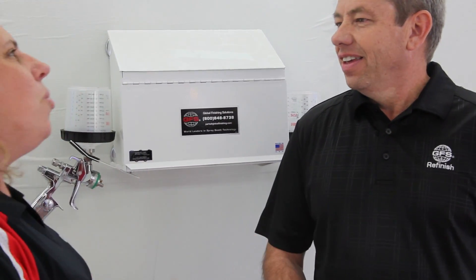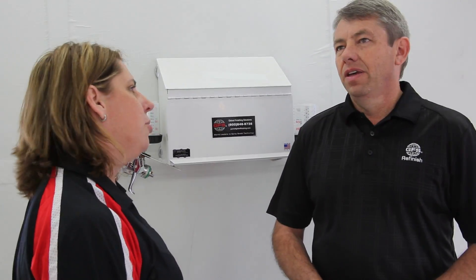Thank you, Kristen. This is such an amazing experience. So, what are some of the problems shops are having with air and dry and waterborne?